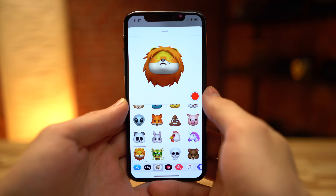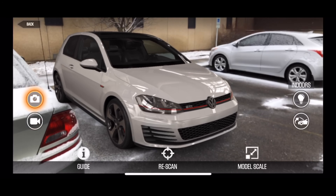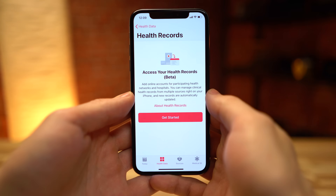Apple is hard at work on a big update for iOS 11 coming this spring, but developers can now get a taste of the new features on their way, including 4 new Animoji, improvements to ARKit, and a new health records tool.